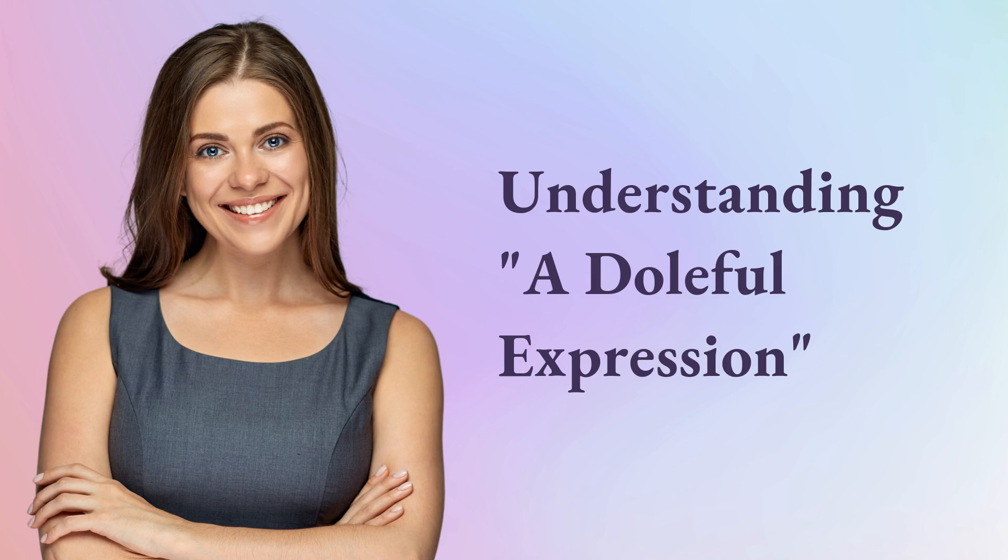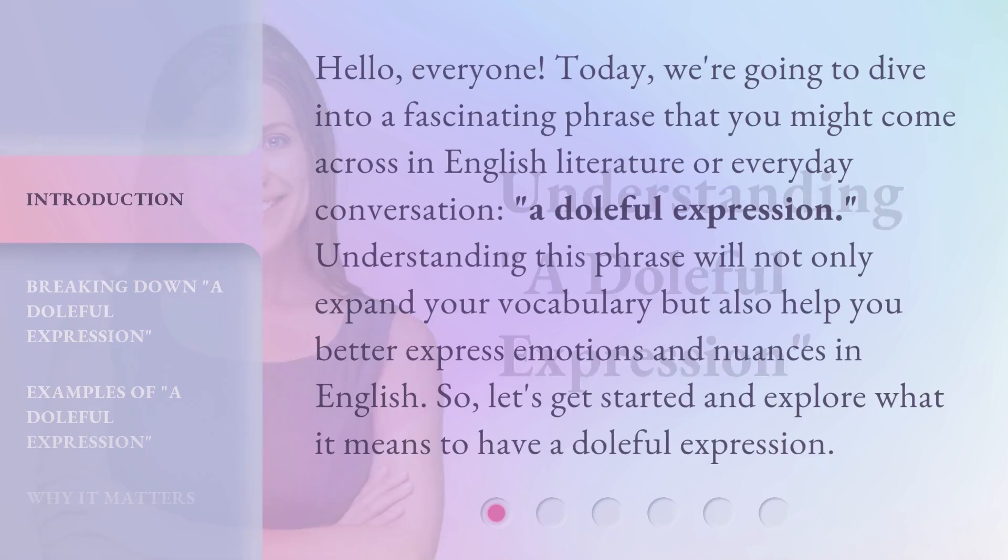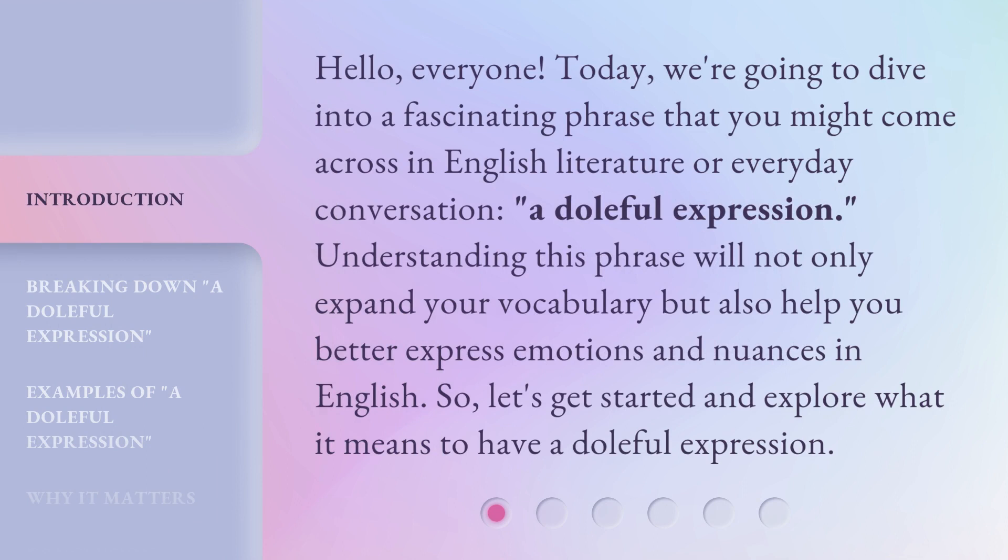Hello, everyone. Today we're going to dive into a fascinating phrase that you might come across in English literature or everyday conversation: a doleful expression. Understanding this phrase will not only expand your vocabulary but also help you better express emotions and nuances in English. Let's get started and explore what it means to have a doleful expression.